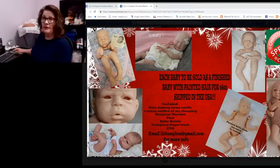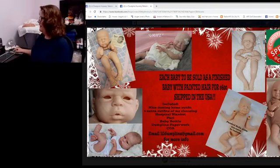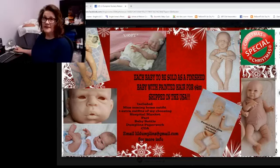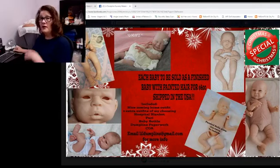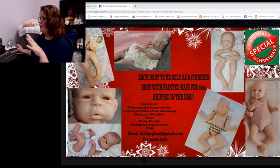The kits I have are: Tacey by Marita Winters, Alexander by Olga Auer, Uriel by Priscilla Lopez, Little Yawn by Phil Donnelli, Sammy Jo by Marita Winters, and Ethan by Cassie Brace — which is also a newer kit that hasn't been out long. What I'm going to do now is pull these kits out one by one and show them to you so that you can see the vinyl in its blank state.